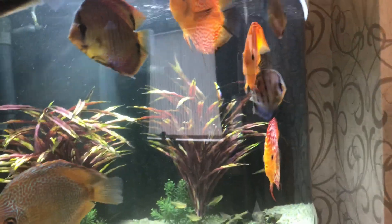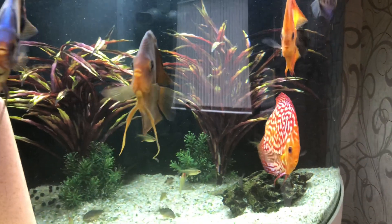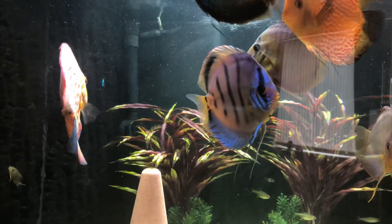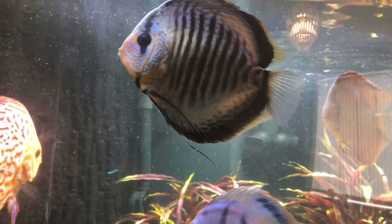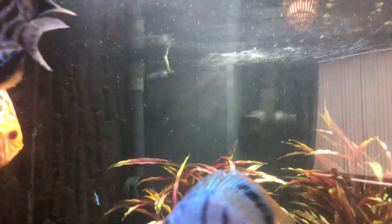Good afternoon all, just another update on my discus tank. Suffered something in the last couple of weeks called hexamita. It's like a bacteria or a virus that lives around the discus stomach. And basically when they go very stressed or ill, they can succumb to it.